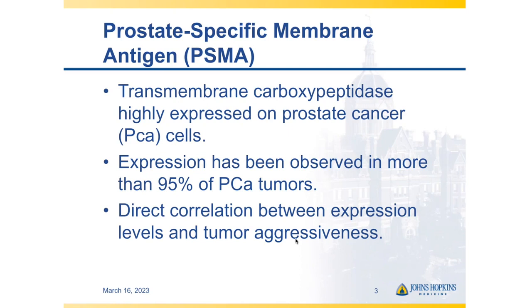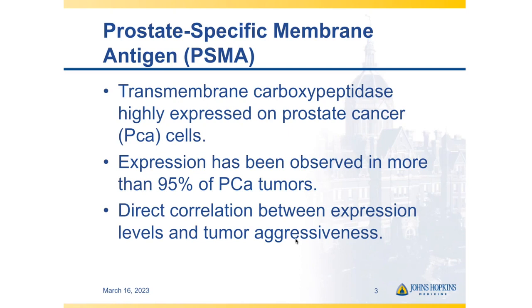At the microscopic level, there is an association between aggressiveness and PSMA expression. PSMA is a transmembrane carboxypeptidase with a large extracellular domain that has sites we can leverage for imaging and therapy with both small molecules and antibodies. The small molecules developed today tend to bind to the active site of the enzyme with very high affinity — down to picomolar levels — and they're almost irreversible inhibitors of the enzyme.